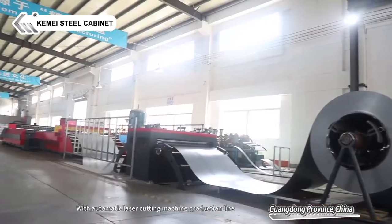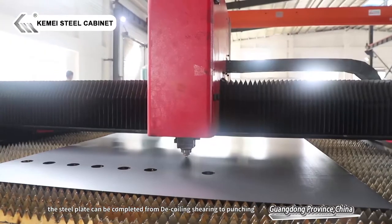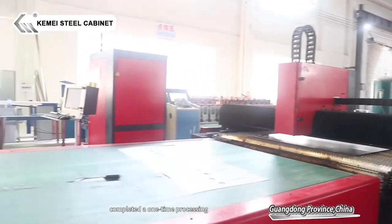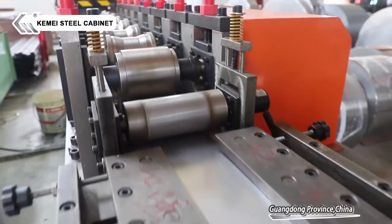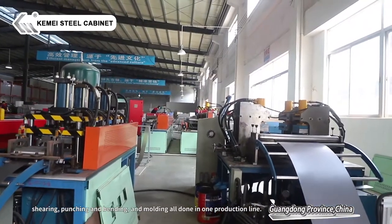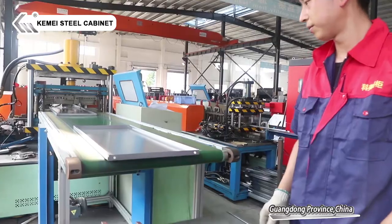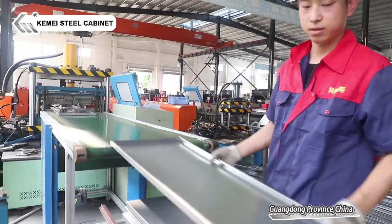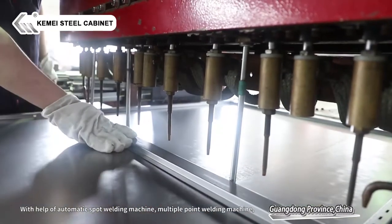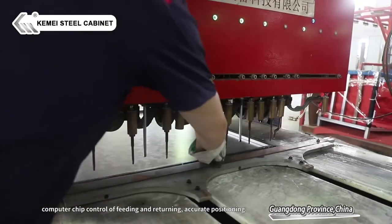With an automatic laser cutting machine production line, the steel plate can be completed from coiling and shearing to punching in one-time processing. For automatic molding production lines, steel plates go through shearing, punching, and bending all in one production line. With the help of automatic spot welding and multiple point welding machines, computer chip control of feeding and returning ensures accurate positioning.